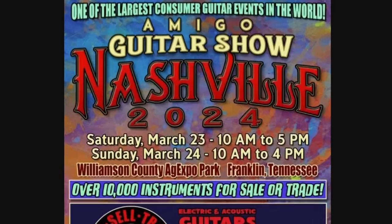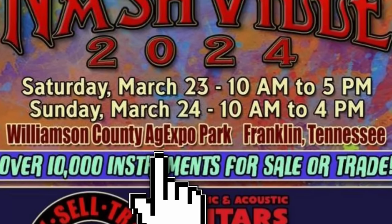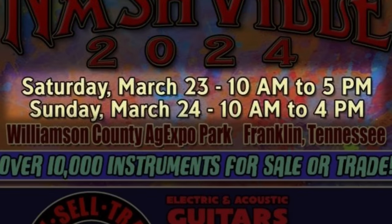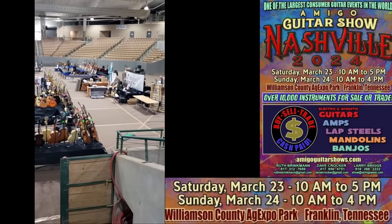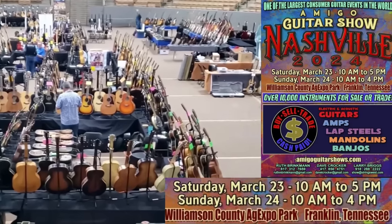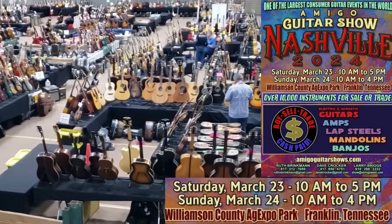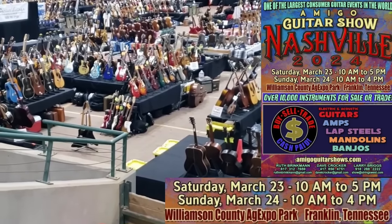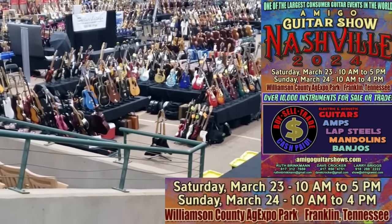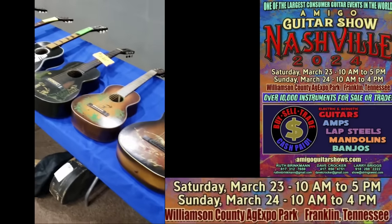Before we get into that, the Nashville Guitar Show is coming up. It's located in Franklin, Tennessee at the Williamson County Agro Park on Saturday, March 23rd and the 24th. It's looking like they've got a huge arena, and they're saying they've got 25 additional vendors from what you're seeing here from last year's footage.